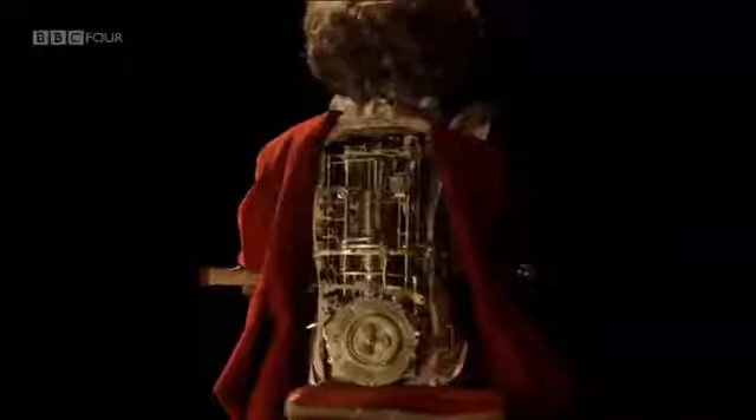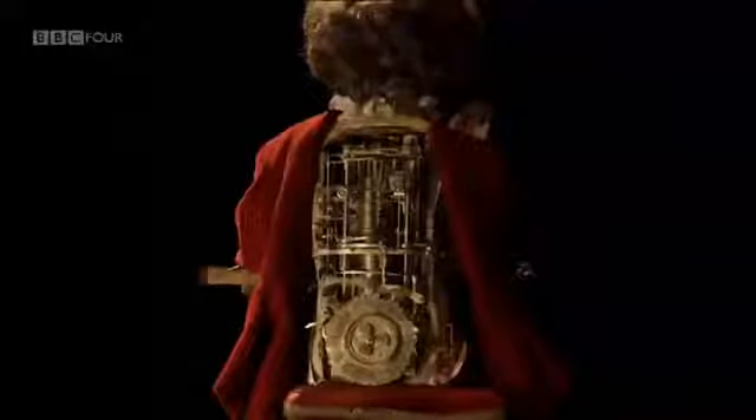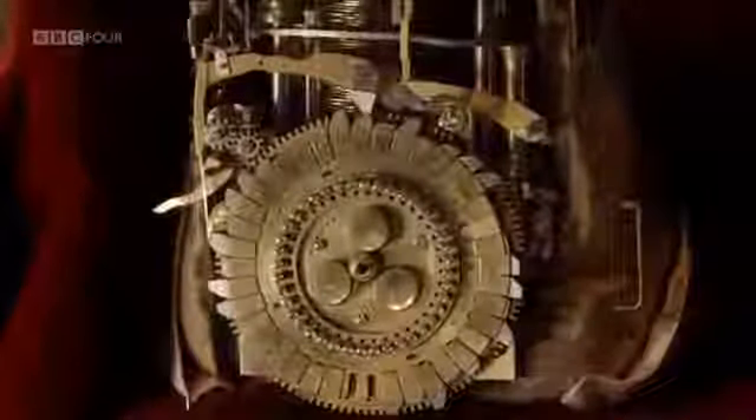But the mechanical boy contained one perhaps even more astonishing feature. The wheel that controlled the cams was made up of letters that could be removed and then replaced and reordered. These allowed the writer, in principle, to make any word and any sentence. In other words, it allowed the writer to be programmed.